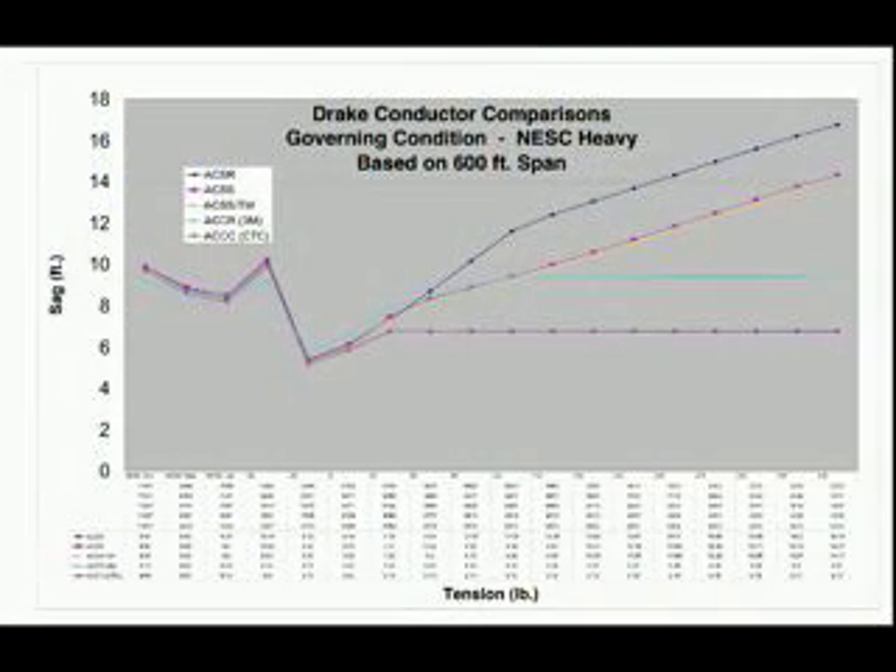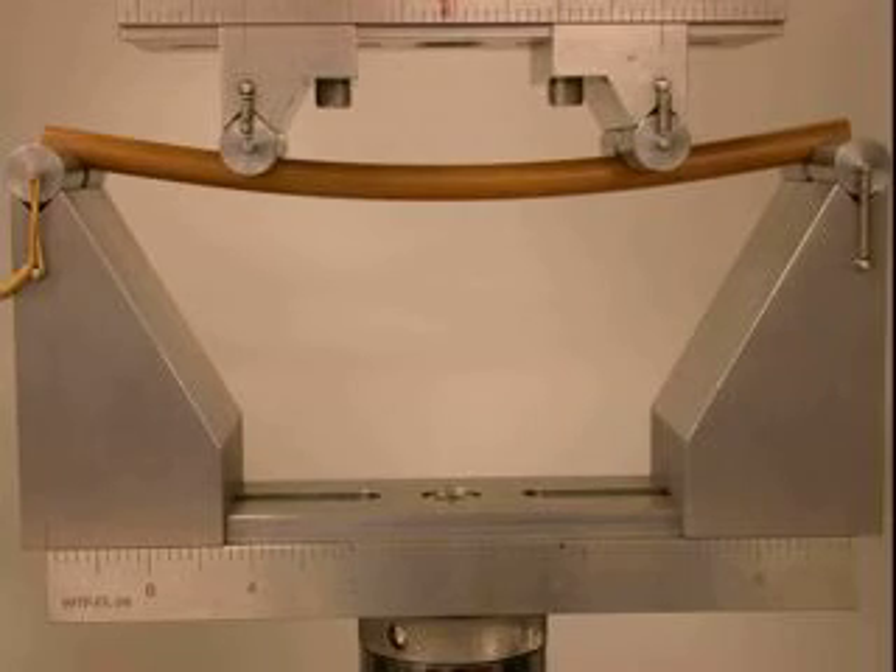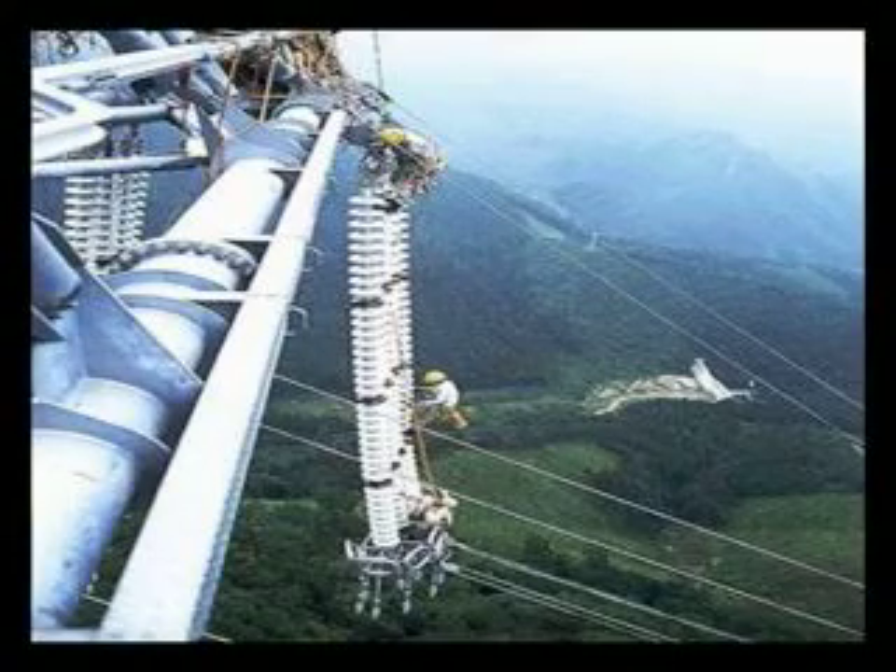The resulting reduction in sag allows the ACCC conductor to deliver twice as much ampacity or current as conventional conductors. The ACCC core is nearly 30% stronger than its steel counterpart and exhibits nearly 30% less line losses. These decreased line losses allow utility companies to deliver more electricity while decreasing their fuel costs and generation emissions.